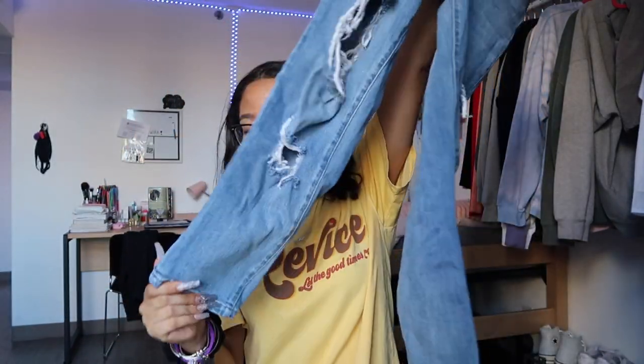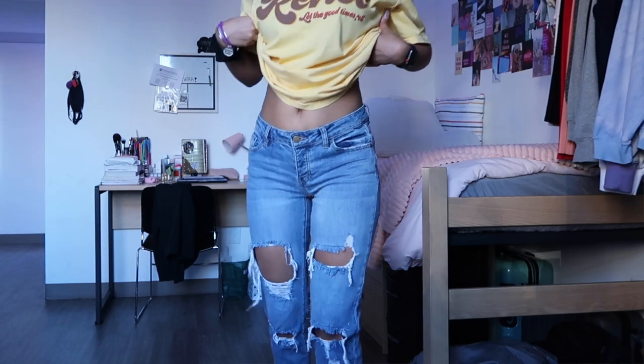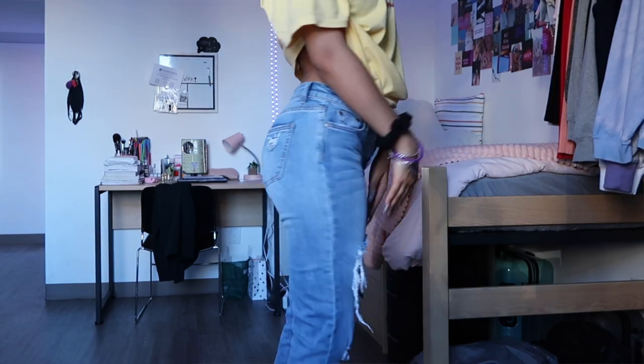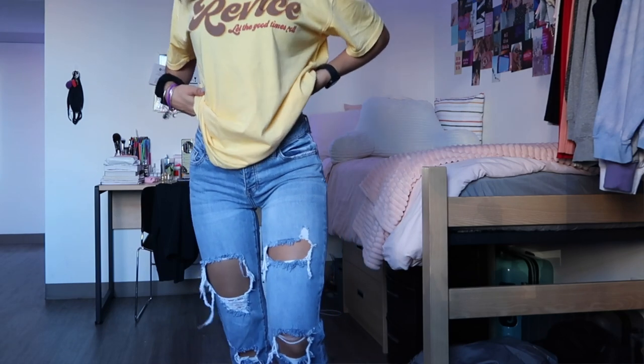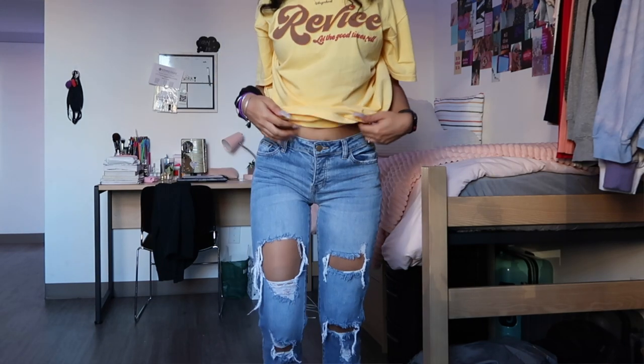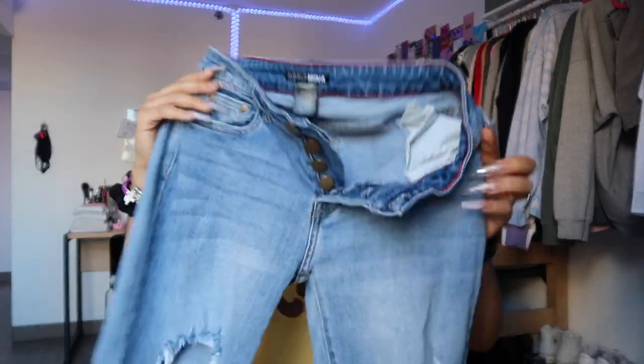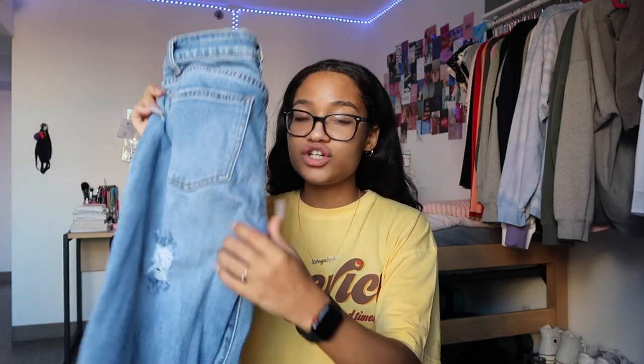These jeans have buttons up instead of a zipper, which I really like because it helps with support around your waist. I'll say this once for every jean in this haul: they fit around my waist so well. The quality is amazing — they're not that flimsy jegging material that a lot of jeans are. These jeans have some rips on the back and up on the pocket, a really beautiful color, and an amazing fit and stretch.